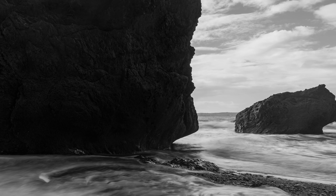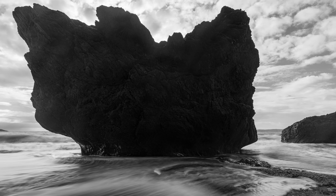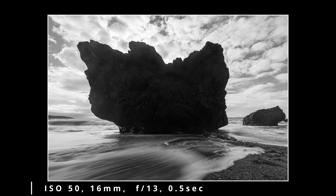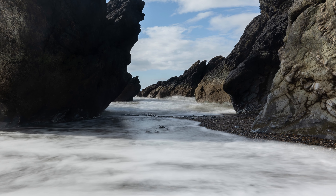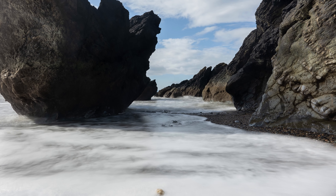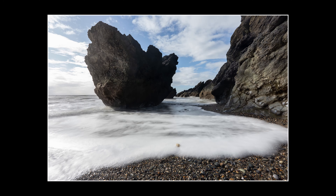As I feared, the backlit rock was hard to expose for, so I decided to convert it to black and white and I think it works well — it's kind of striking, monolithic looking. From the same location but not facing into the sun, I didn't have the same issues — it works well in colour. Interesting rock formations, I like the foamy water with a little kind of shell at the very front. Happy with this one.